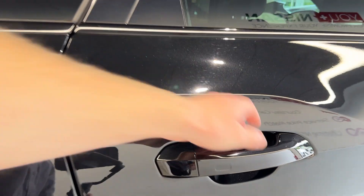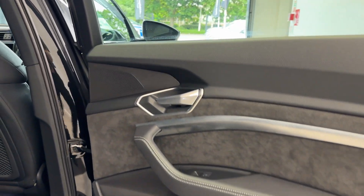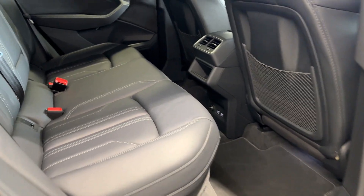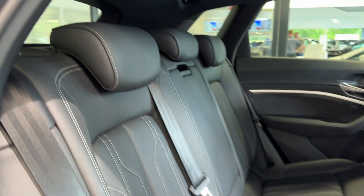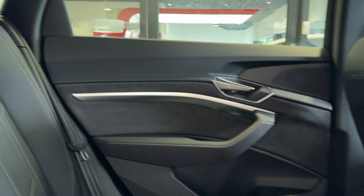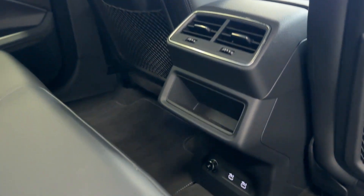Let's take a look inside the rear. Inside we have four leather interior with suede door cards, rear ventilation, and two USB charging ports.